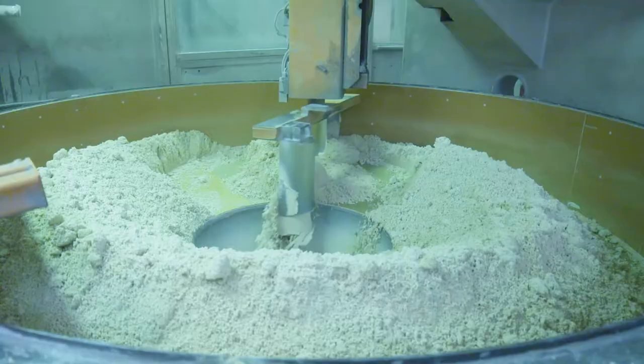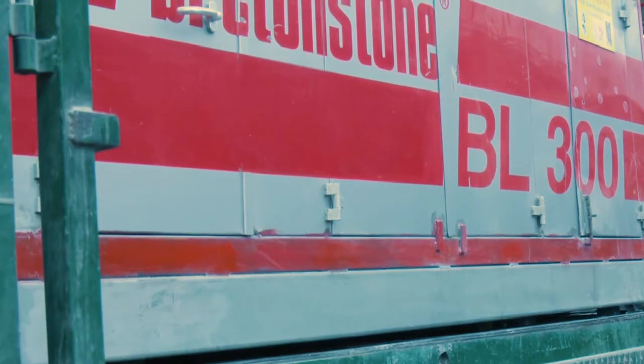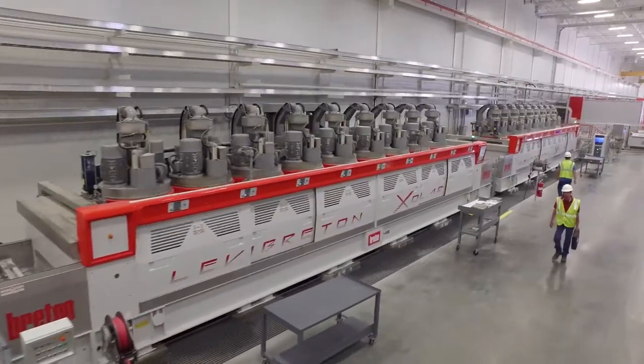Each Caesarstone surface begins with quartz crystals. The quartz is mixed with polymers, resins and pigments, compressed, pressurized and cured in a kiln. The slab is then polished to create the ultimate surface.